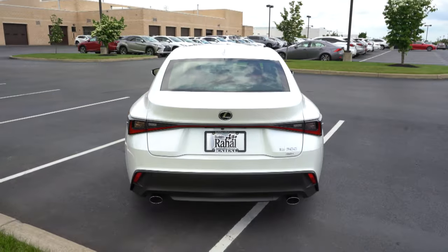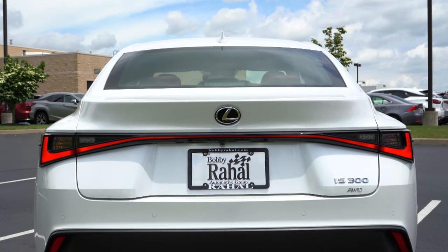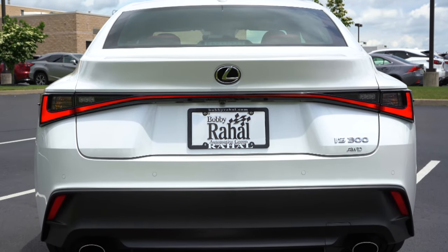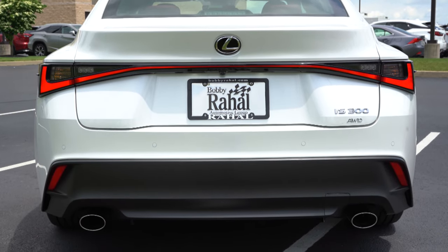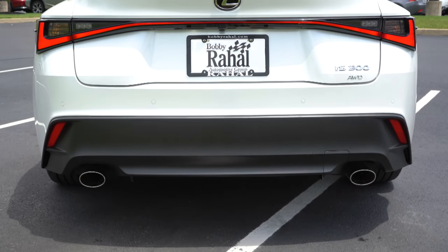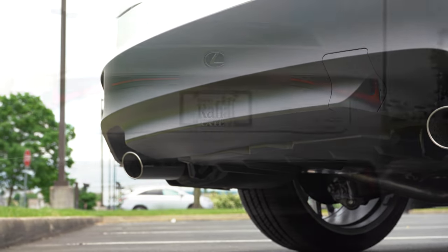Around to the back of the IS, there's a body-colored shark fin antenna at the top. A body-color rear spoiler is available for $400 but we don't have it today. LED tail lights come standard across the board. There's a matte black rear bumper toward the bottom, and to the sides you'll find dual exhaust outlets with chrome tips. Here is that exhaust clip!